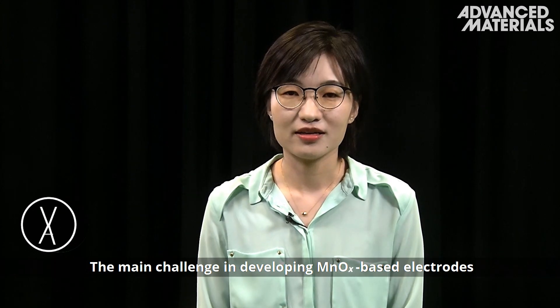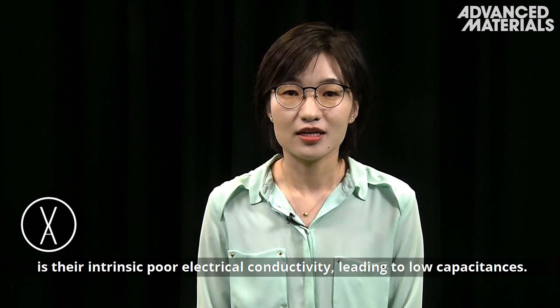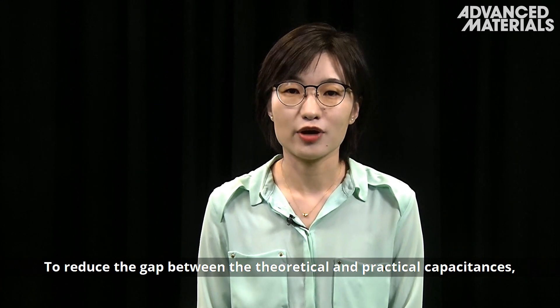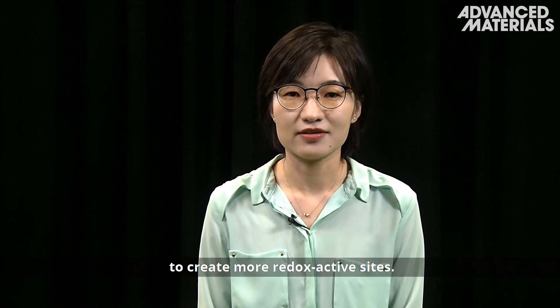The main challenge in developing manganese oxide based electrodes is their intrinsic poor electrical connectivity, leading to low capacitances. To reduce the gap between the theoretical and practical capacitances, the texture of the manganese oxide can be engineered to create more redox active sites.